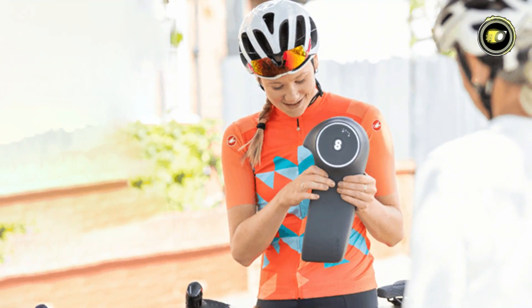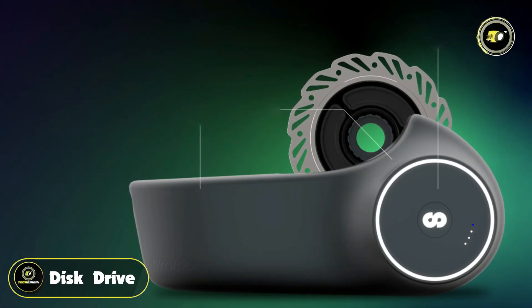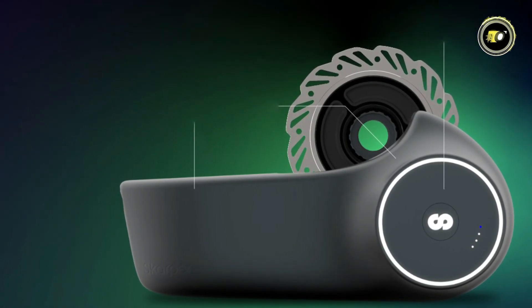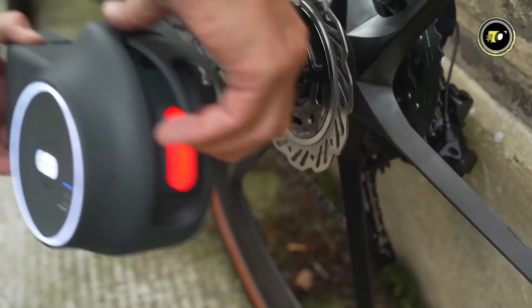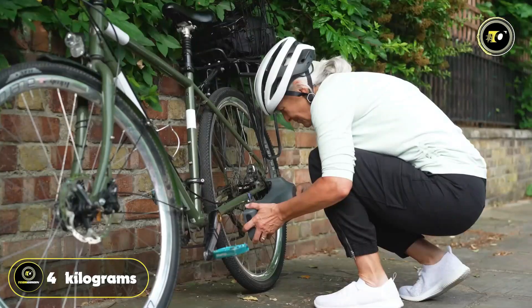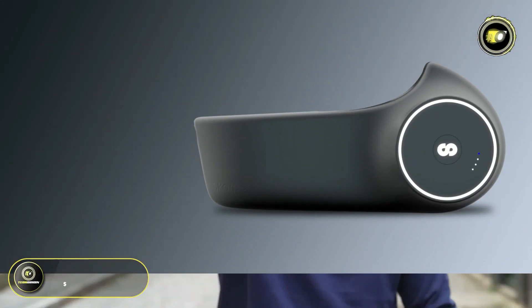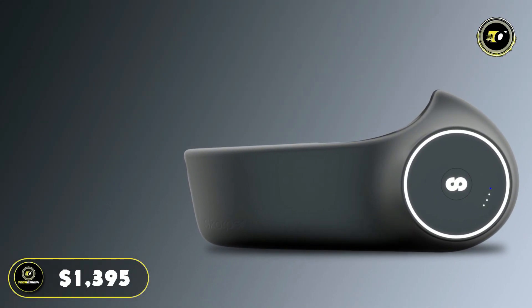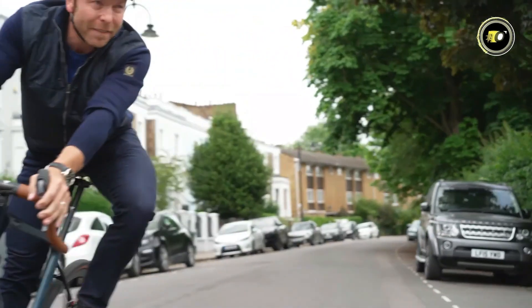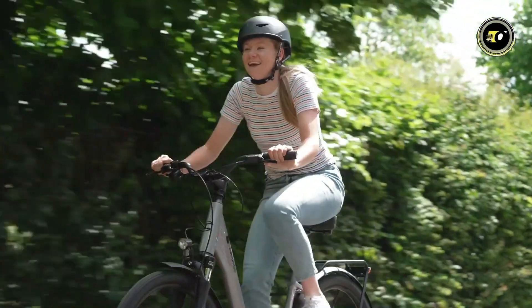Designed for versatility and performance, Scarper e-bikes feature direct-drive technology for a smooth and responsive ride. Despite their powerful performance, Scarper bikes remain lightweight at just 4 kilograms, ensuring nimble handling and effortless maneuverability. Priced competitively at $1,395, Scarper e-bikes offer exceptional value for riders seeking high-performance electric bicycles.